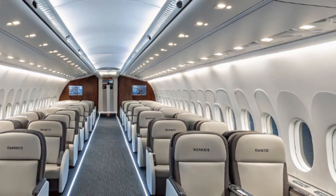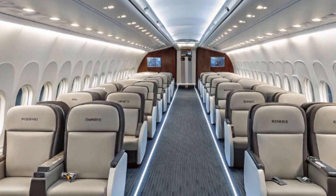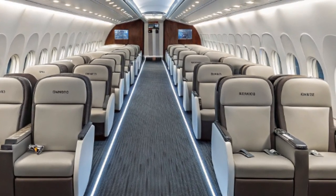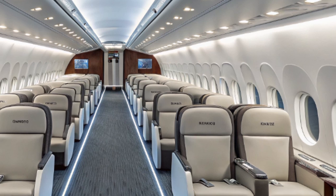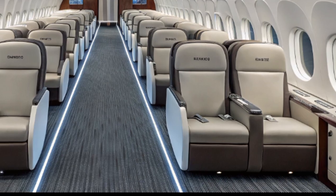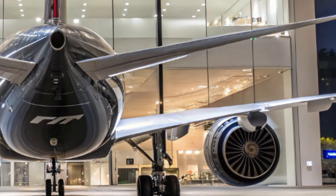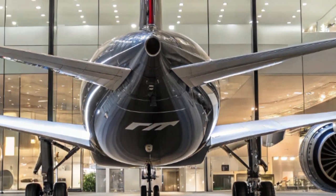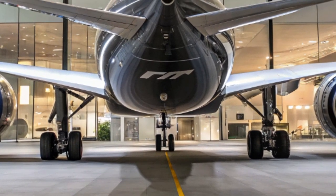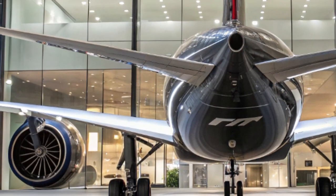As 2025 progresses, aviation enthusiasts and industry experts alike are watching closely as airlines take delivery of their first 777X aircraft and put them into commercial service. Seeing these jets in airline liveries at major airports will mark an important milestone for Boeing and the global aviation industry as it continues to bounce back stronger and more resilient. Whether you're an aviation fan, a frequent flyer, or just someone curious about the future of air travel, the Boeing 777X is a story worth following. Its blend of innovation, efficiency, and passenger comfort is set to redefine long-haul travel for decades to come.